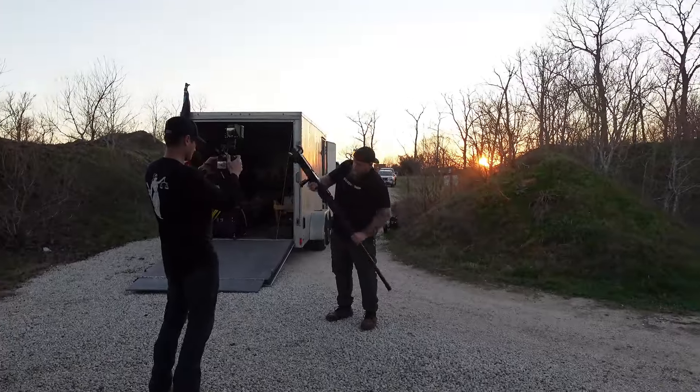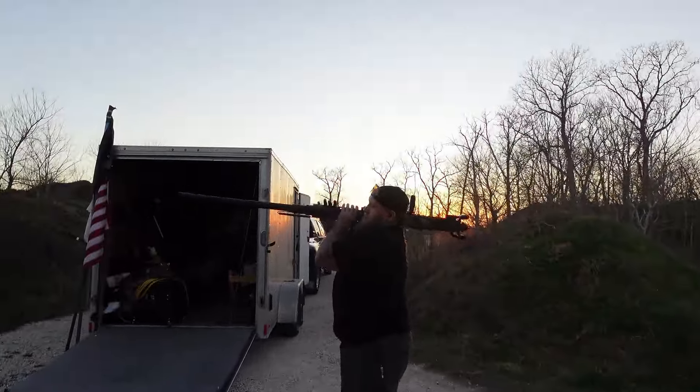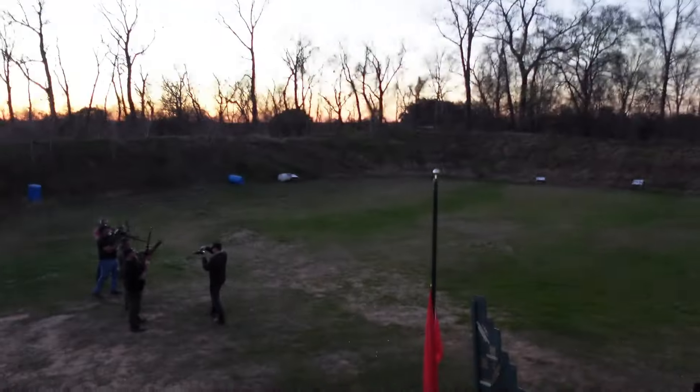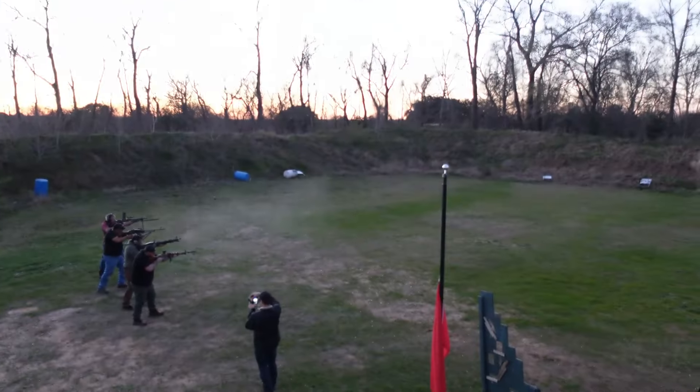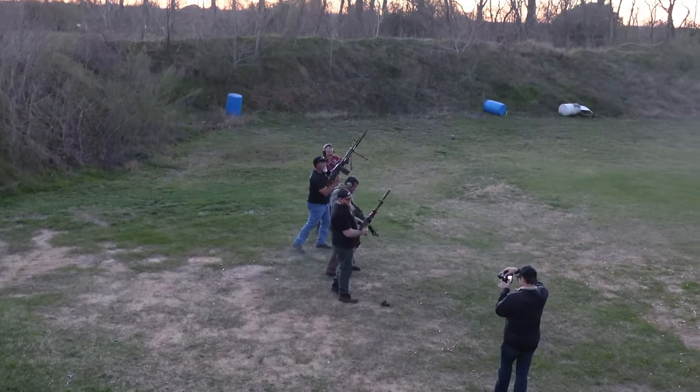Thank you. We're gonna do a little group shoot now for Gunnado. I picked out a familiar gun — the RPD, of course. We are Gunnado. Woo! Oh yeah.